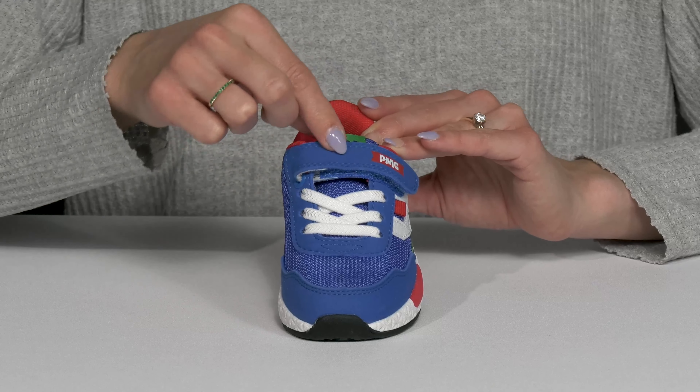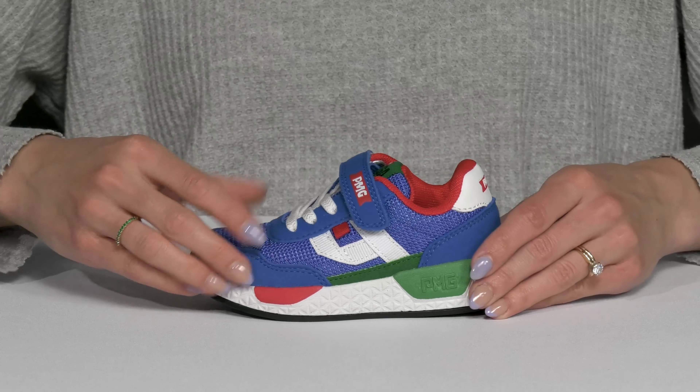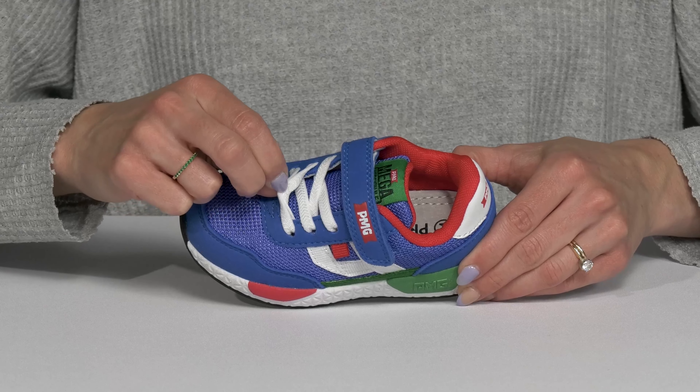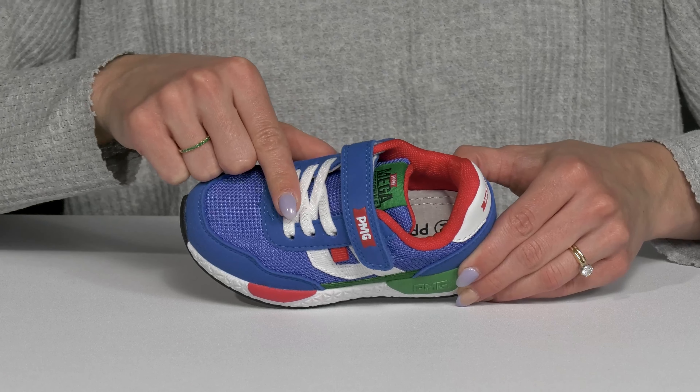I love that they have this little hook and loop strap on the top that is going to add to the security of the shoe. But then they have stretchy elastic laces which are going to feel very comfortable and they will never come untied.